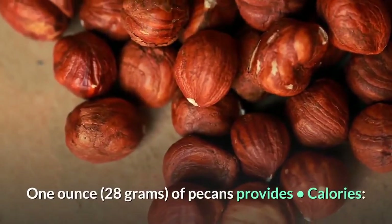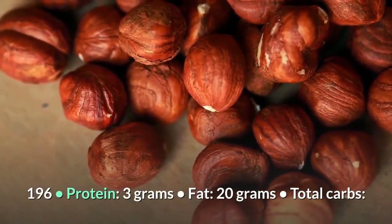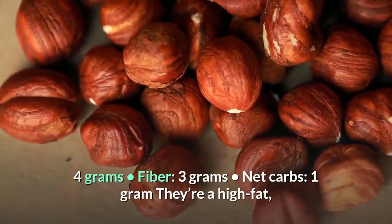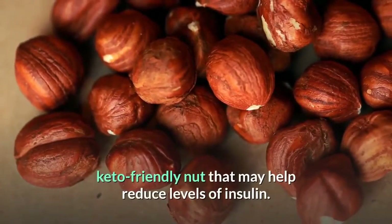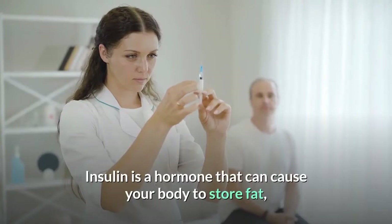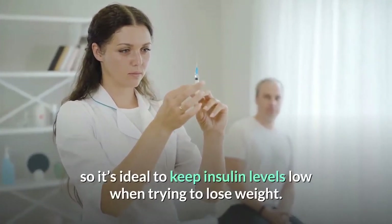One ounce (28 grams) of pecans provides: 196 calories, 3 grams protein, 20 grams fat, 4 grams total carbs, 3 grams fiber, and 1 gram net carbs. They are a high fat, keto-friendly nut that may help reduce levels of insulin — a hormone that can cause your body to store fat — so it's ideal to keep insulin levels low when trying to lose weight.